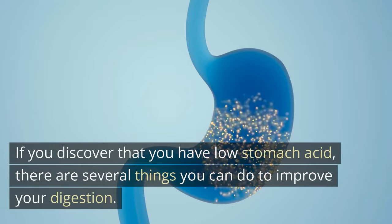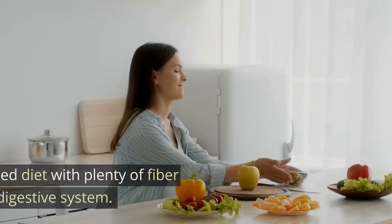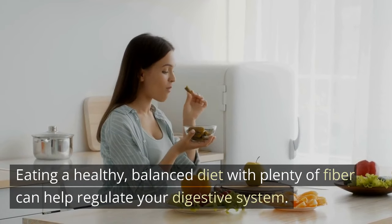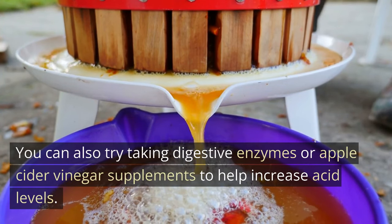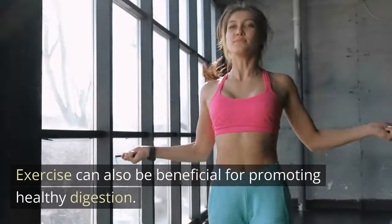If you discover that you have low stomach acid, there are several things you can do to improve your digestion. Eating a healthy, balanced diet with plenty of fiber can help regulate your digestive system. You can also try taking digestive enzymes or apple cider vinegar supplements to help increase acid levels.